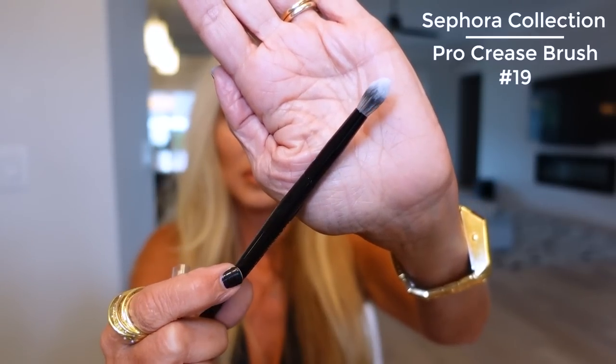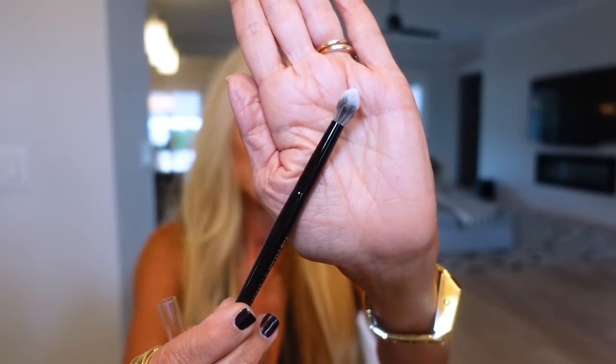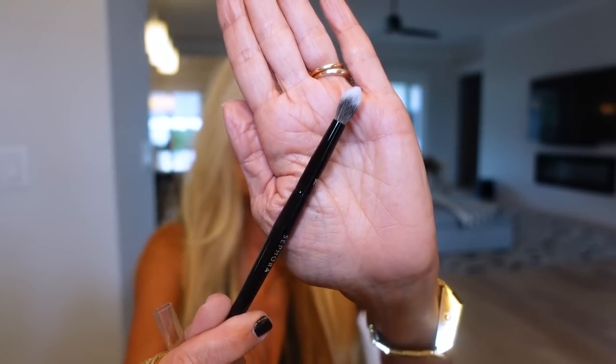I had one big order to Sephora and bought a lot at Ulta. One thing I ordered from Sephora is this brush — I haven't even opened it yet. I saw a makeup artist using it and really bragging on it, so it looked like a good one. It's the number 19. It has good body — I don't like them when they fall apart — and a good tip on it, so it looks like a good one for across the lid.